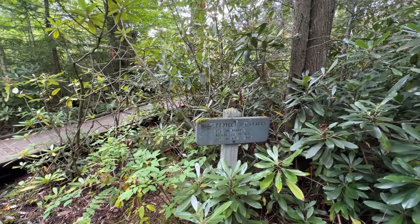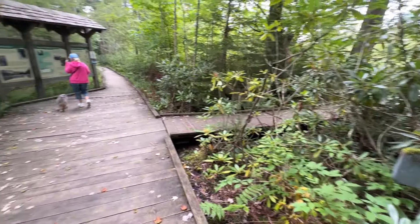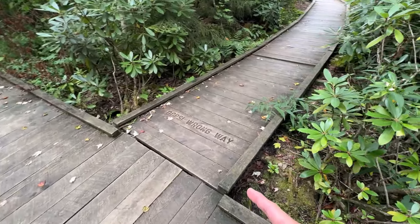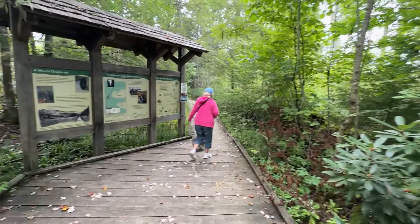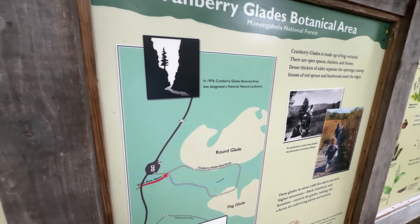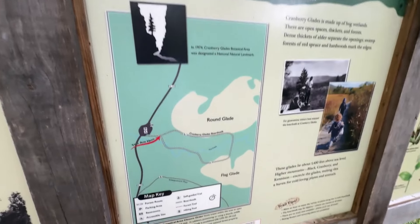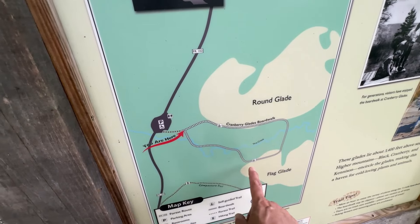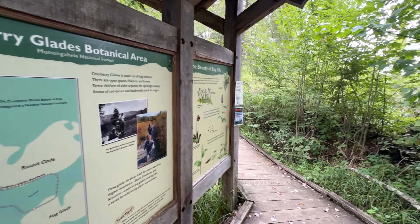It does say 'stay on boardwalk,' and this makes a loop. They want you going one direction, folks, so we'll be coming back that way. We've got a nice little slide here — Cranberry Glades botanical area. We're right here and we're going to proceed around this loop. It's all boardwalk. Let's do this.